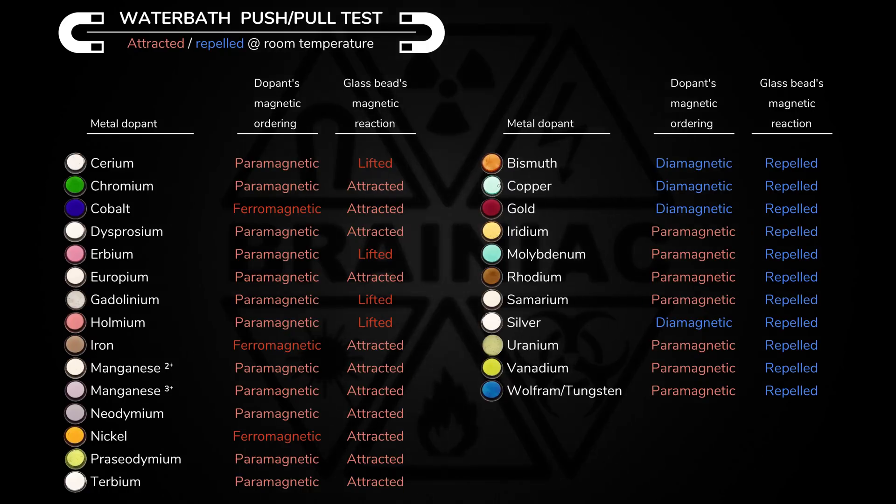If we look closer, there does seem to be some link between the metal in the glass bead and the magnetic reaction. The attracted glass beads all contain a ferro- or paramagnetic metal, while the repelled glass beads contain the diamagnetic or weakly paramagnetic metals.